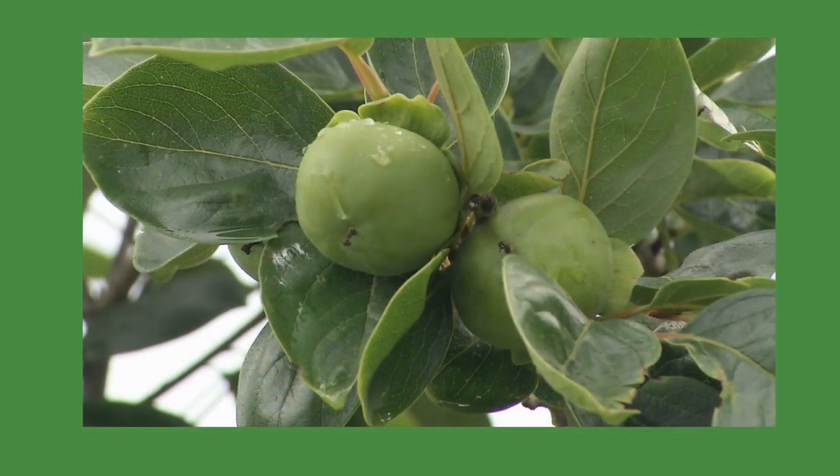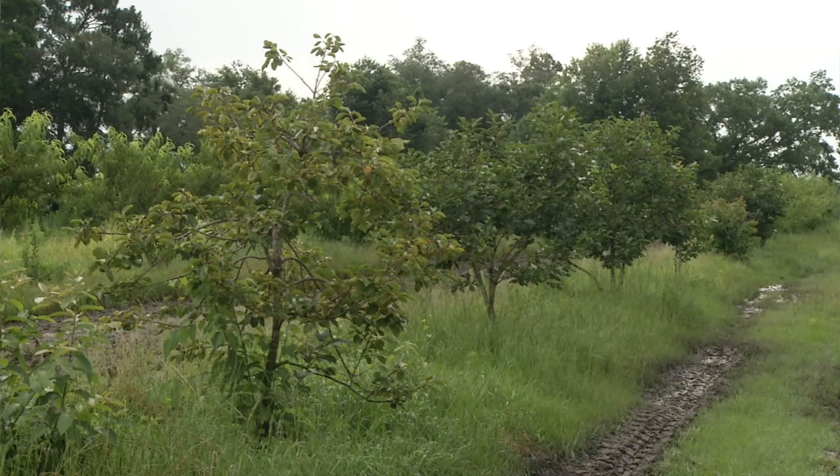We grow some fruit crops — we grow strawberries, we do some cantaloupes, we do some watermelons, but in smaller amounts. We also have a number of fruit trees on the property, and each year we plant some more trees. So we have pears, persimmons, peaches, nectarines, and plums.